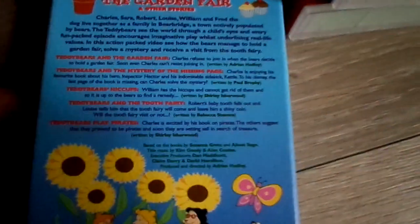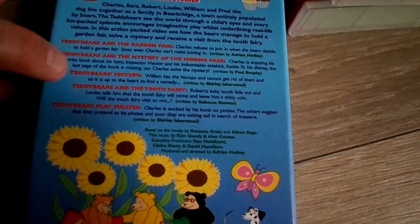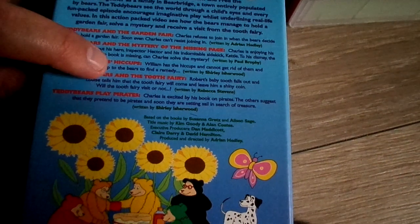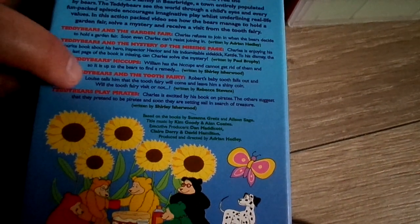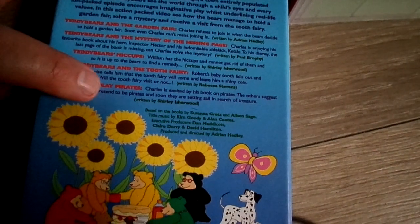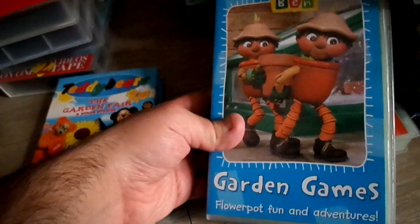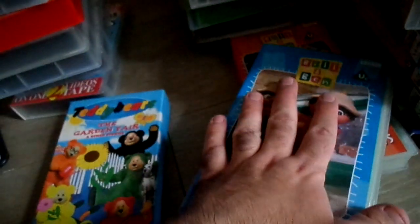Here's the tape and here's the back. Let me read the episodes — it's got: Teddy Bears and the Garden Fair, Teddy Bears and the Mystery of the Missing Page, Teddy Bears' Hiccups, Teddy Bears and the Two Fairies, and Teddy Bears Play Pirates. There's another one I'm going to try and get — it's called The Circus. The running time on here is 43 minutes.